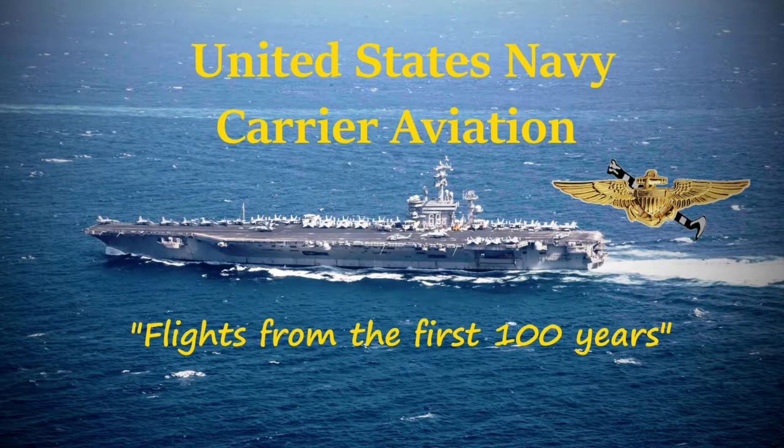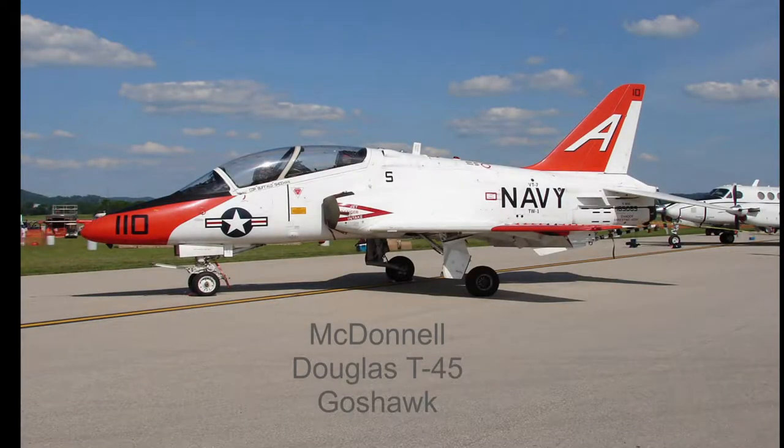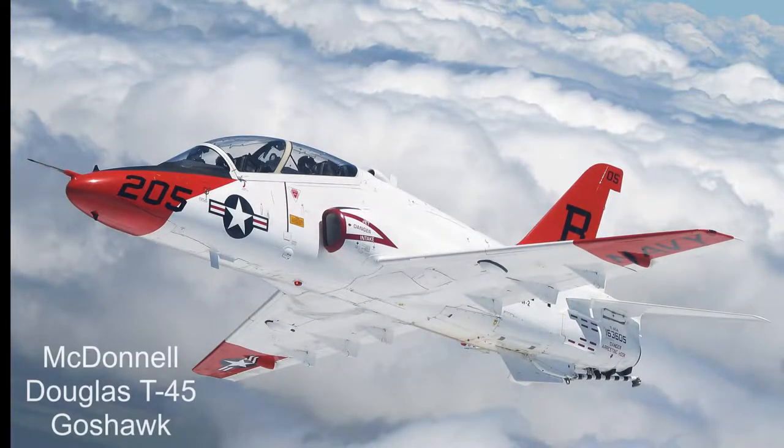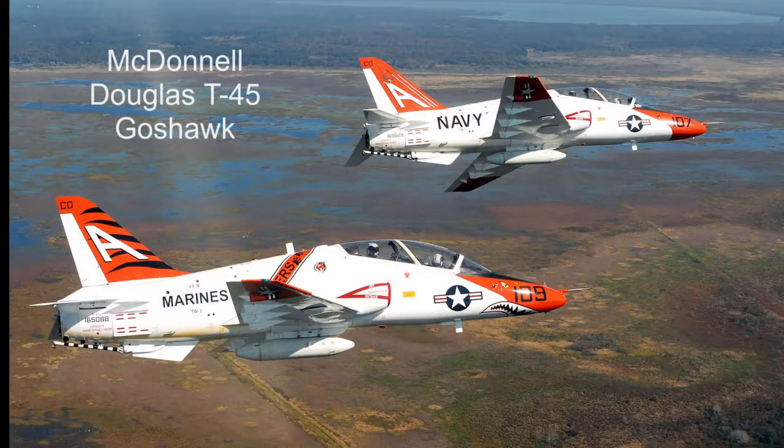Hello again. This is Hound Dog with you in another aircraft from the past 100 years of U.S. Navy carrier aviation. Today is 11 September 1992 and we are in the Navy's current jet trainer, the McDonnell Douglas T-45 Goss Hawk.